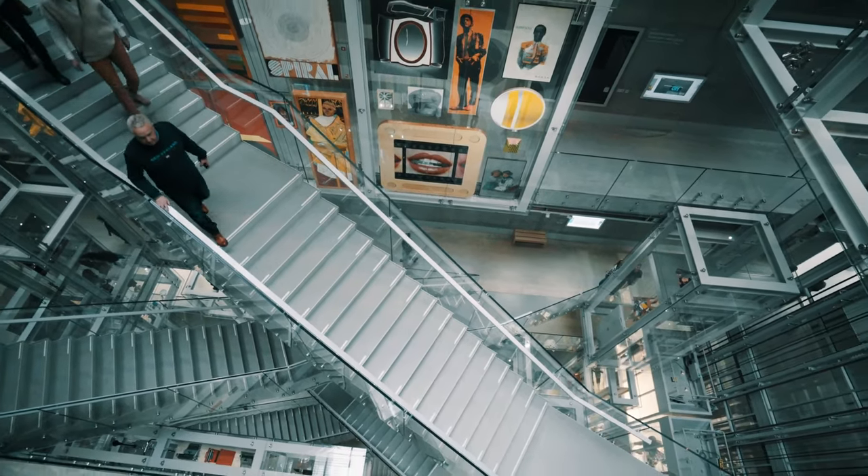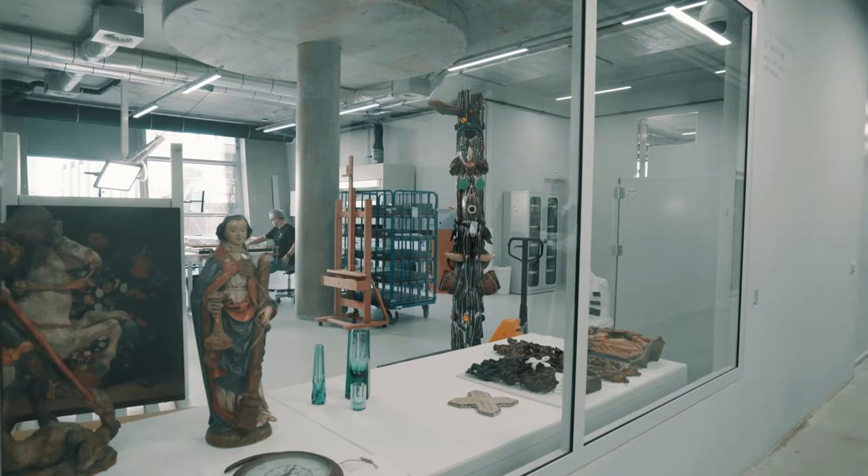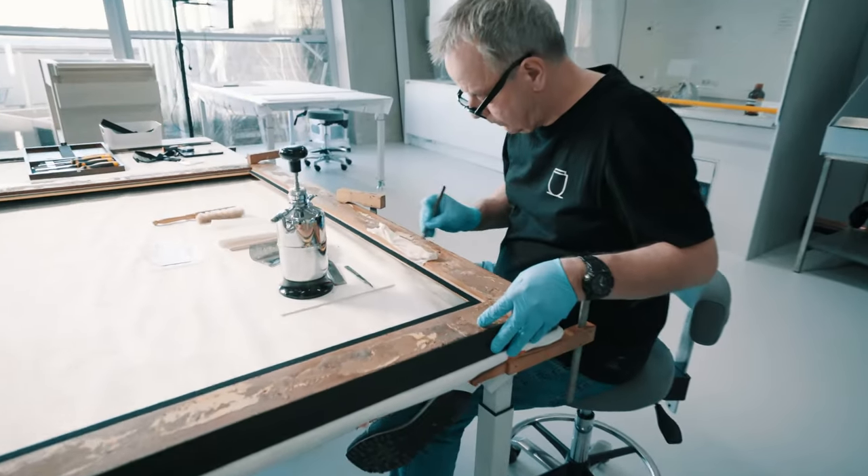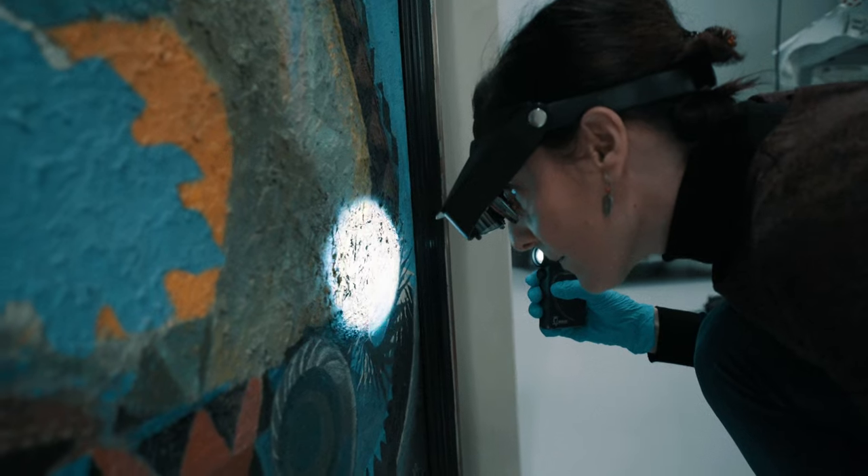The Depot focuses on preserving, restoring and studying artworks. This normally happens behind the scenes of the museum, but now conservators work on art in full view of visitors.